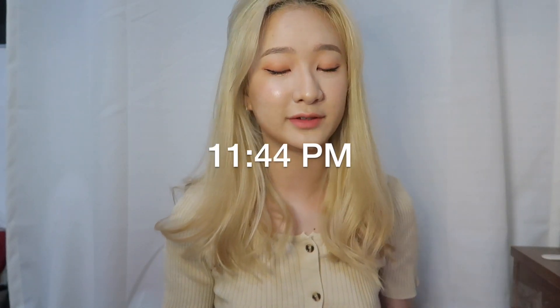It's currently 11:44pm — yup, it's very late. I started filming around 9 or 10 I think. So anyway, now I have to take off this makeup, but I really really love my makeup today to the point that I don't want to take it off. Could you see the glow, guys? It's kind of like a glowy makeup. I really love it but I have to take it off already since I don't want to break out.